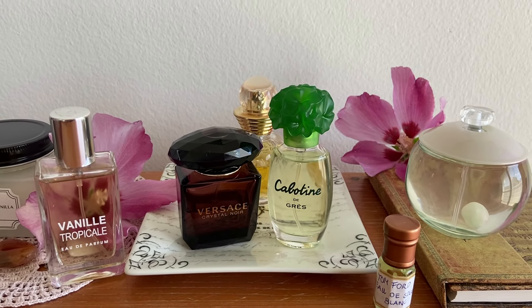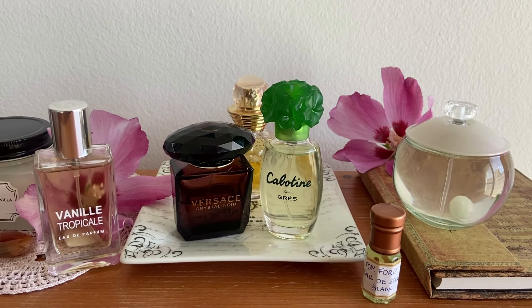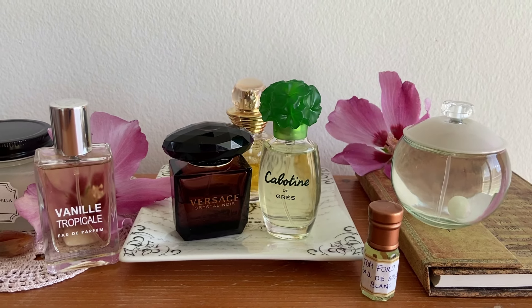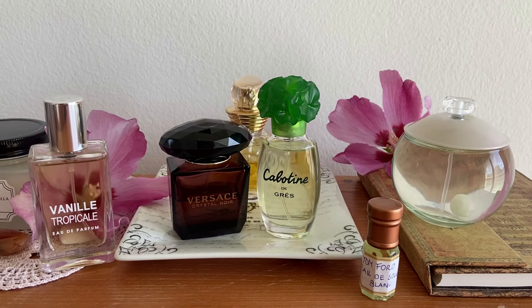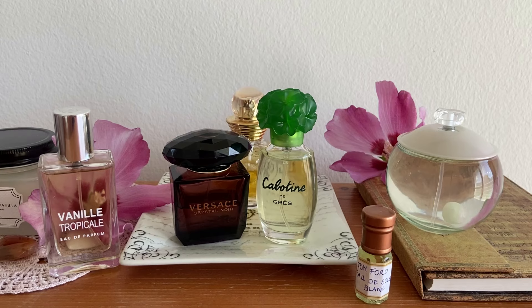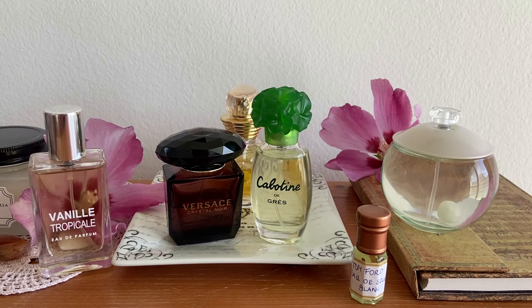These are all the fragrances I've been wearing in the past few weeks, and I'll be taking at least three or four of them on holiday. Thank you so much for watching — make sure you like this video, subscribe to my channel, and leave me a comment down below before you leave. I'll see you in one of my next videos. Have a nice weekend. Bye.